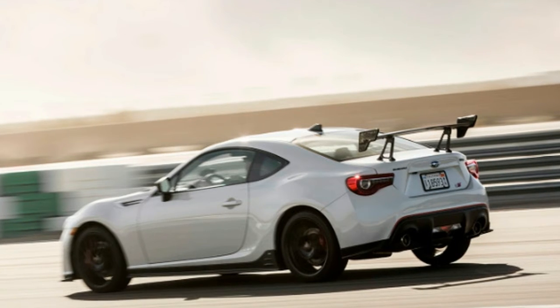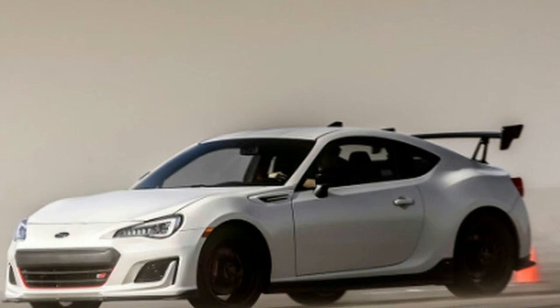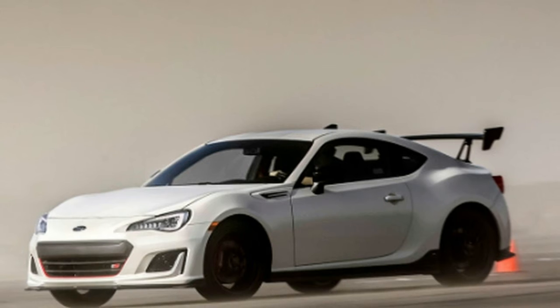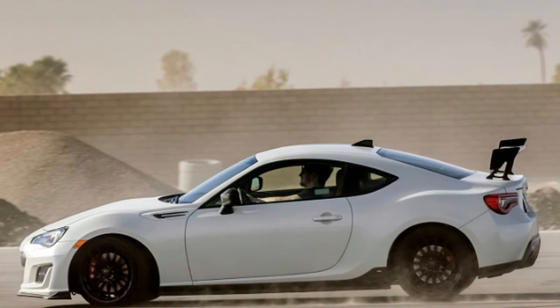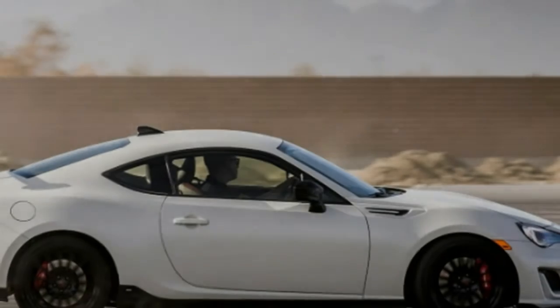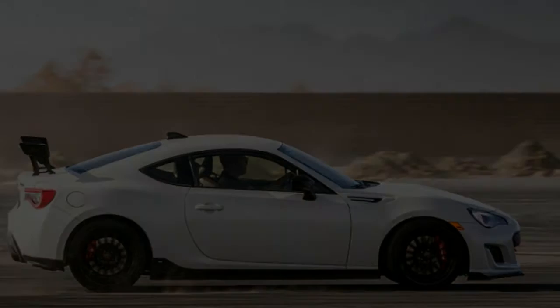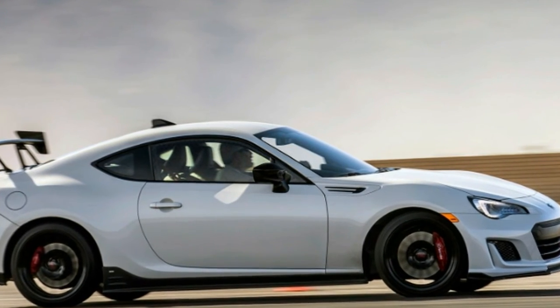All that said, it's not perfect. The engine doesn't sound very good, and there's a dip in power right in the middle, though if you keep the revs above 4,500 you're fine. The interior is cheap, even for a car at this price point — you can tell most of the money was spent on chassis development. It's also not as fun or tossable as a car like the Miata, though I would still take the BRZ.